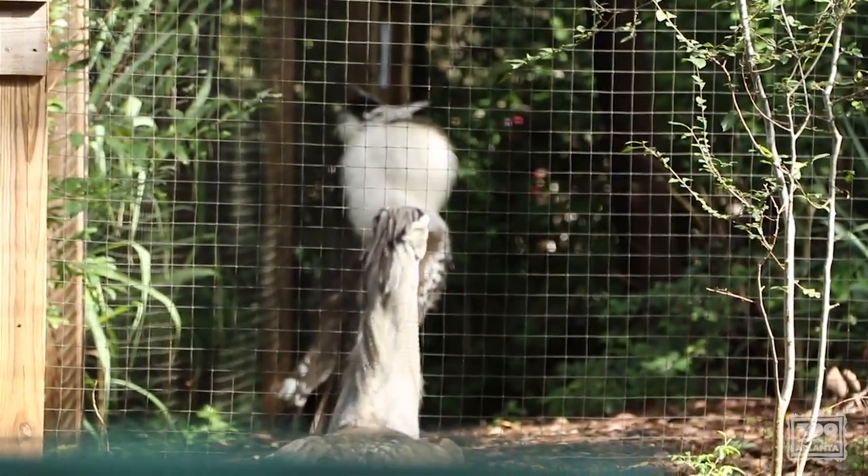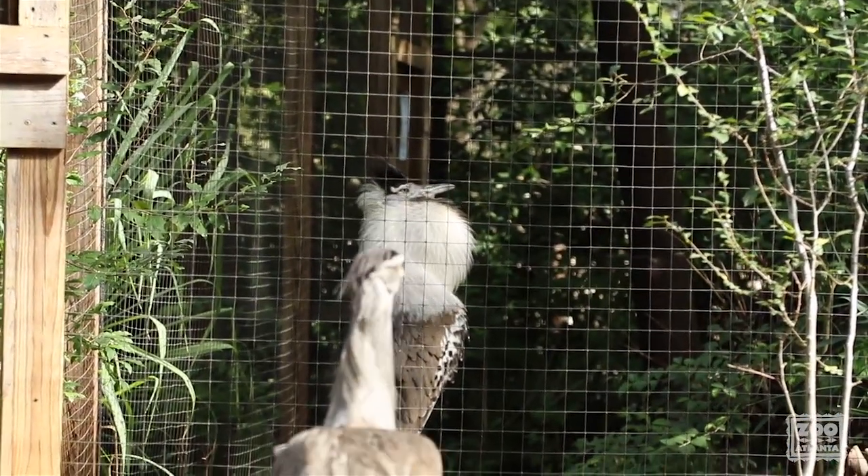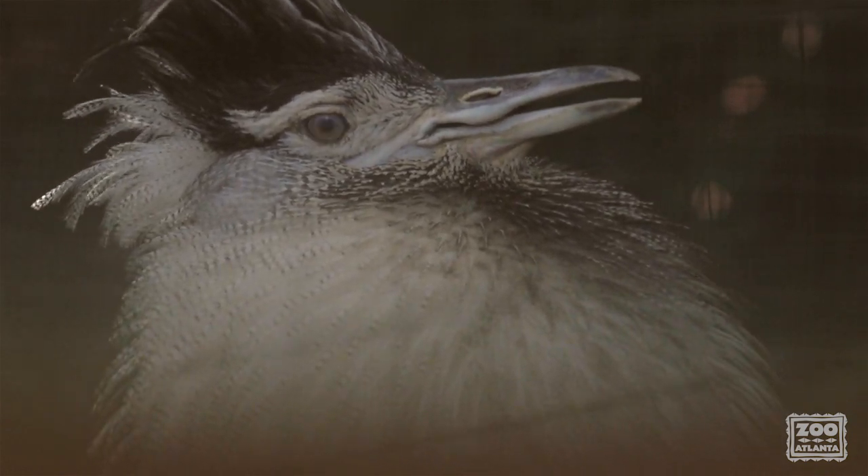Guests get a kick out of watching a giant bird roll around in the sand. One of the most unique things about Koris is the male breeding display. Seeing a male with an inflated neck is quite a comical sight for the guests.